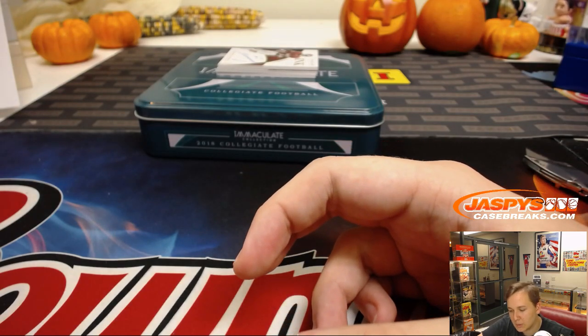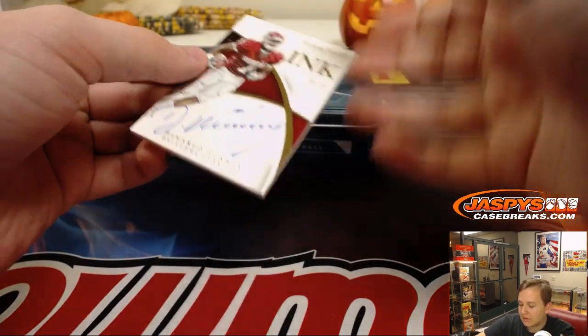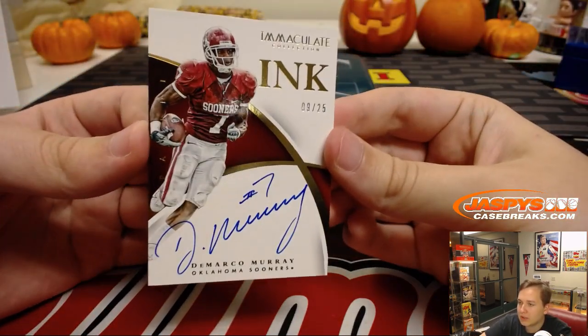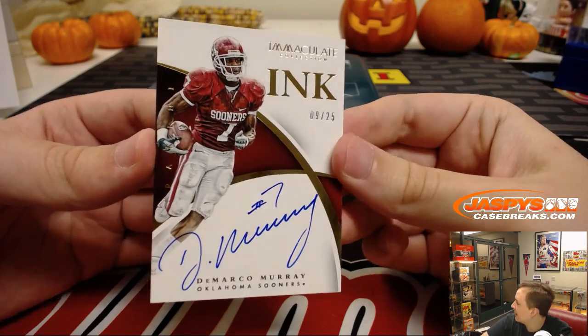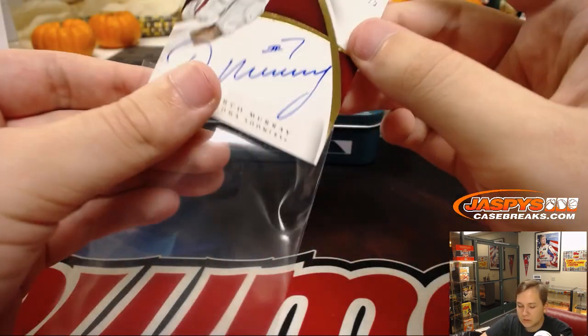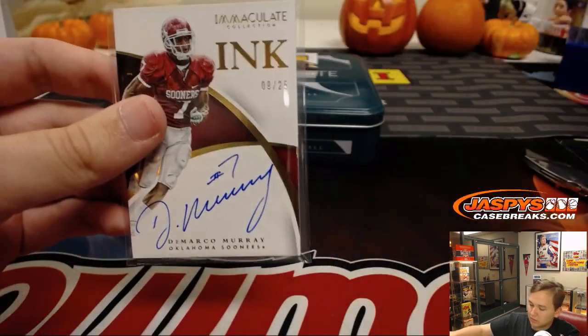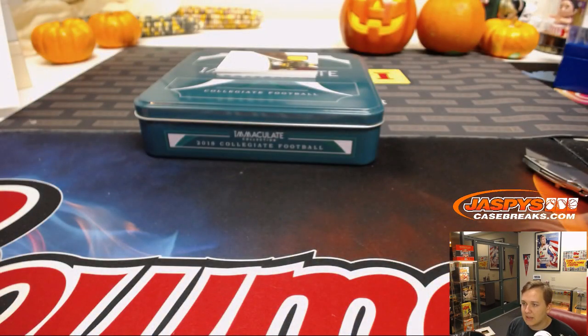Ooh, this is a nice one. 9 out of 25 — DeMarco Murray, Immaculate Inc. autograph. Nice hit there — DeMarco Murray, 9 out of 25. David B gets that one.